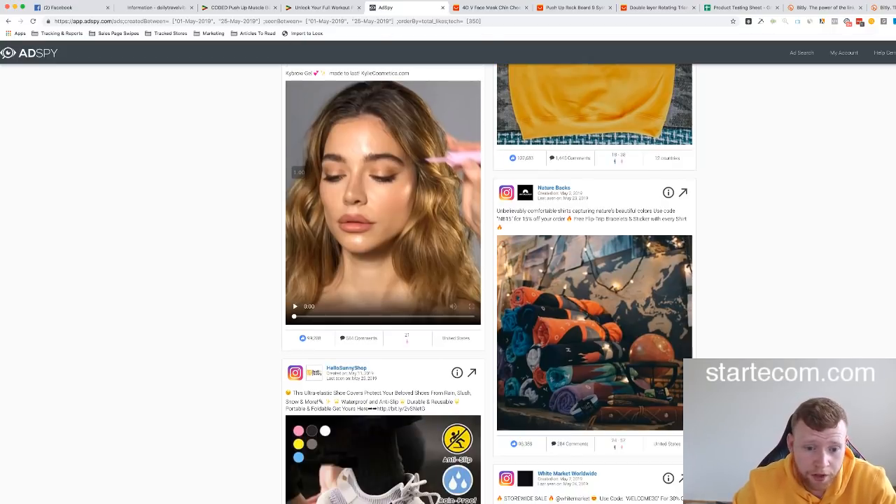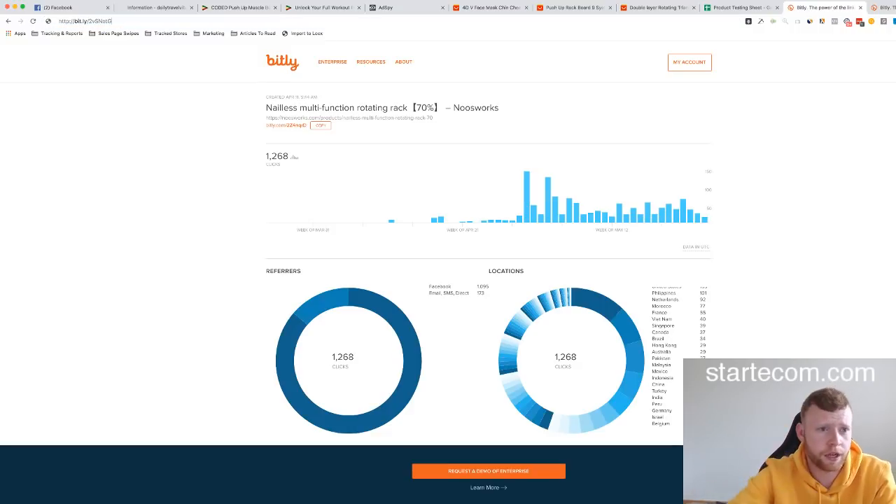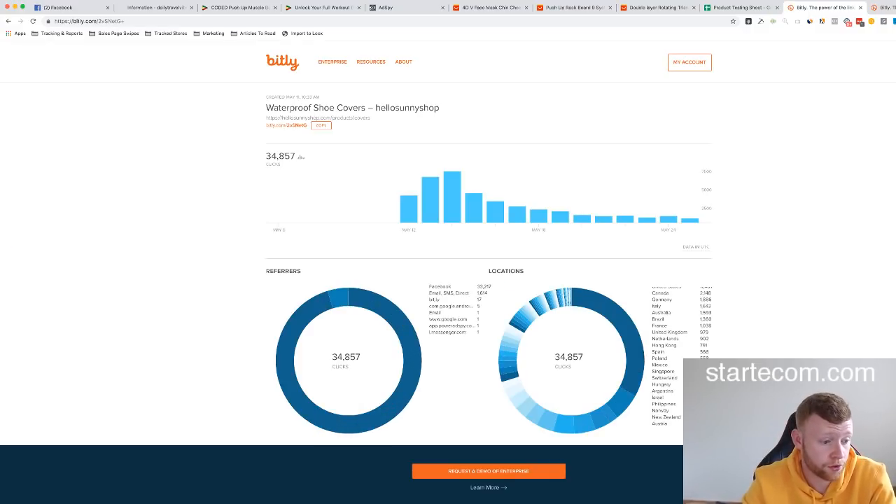This shoe design we actually created for a store we're starting in this niche — it absolutely crushed it. It's still running as of today, May 24th, so it's probably still doing well. Kylie Cosmetics is obviously always crushing it. Here's a product I've been seeing a lot over the last couple of days — 91,000 likes and 14,000 comments. You could target expensive shoe brands like Yeezys or Adidas, since people with expensive shoes don't want them ruined. It was created May 11th — less than two weeks ago — and it's already got 91,000 likes.